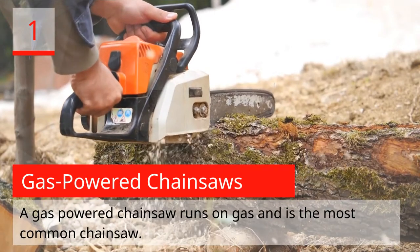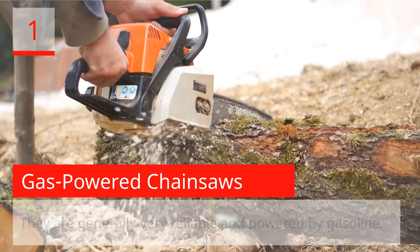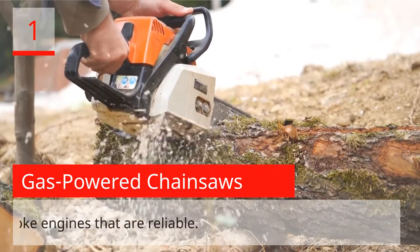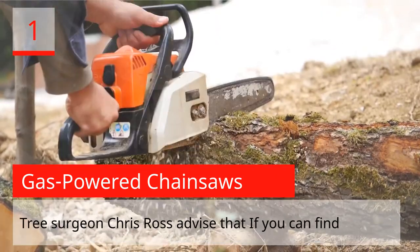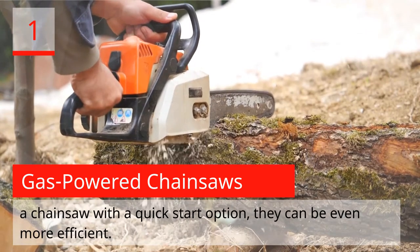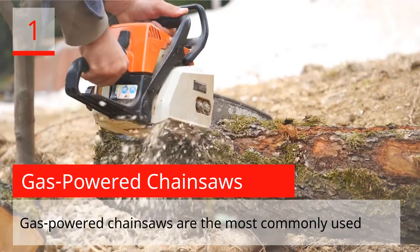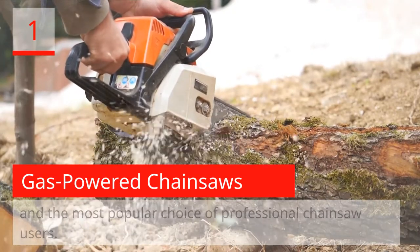Gas-Powered Chainsaws. A gas-powered chainsaw runs on gas and is the most common chainsaw. They are generally very reliable and powered by gasoline. The best gas-powered chainsaws are some of the most powerful, offering two-stroke engines that are reliable. Tree Surgeon Chris Ross advised that if you can find a chainsaw with a quick start option, they can be even more efficient. Gas-powered chainsaws are the most commonly used and the most popular choice of professional chainsaw users.